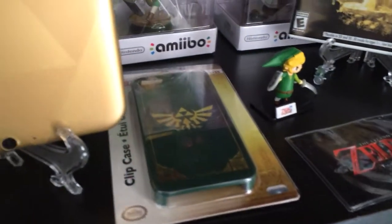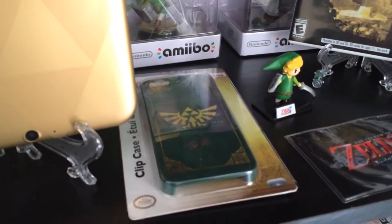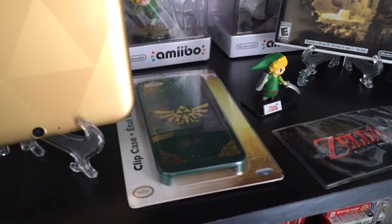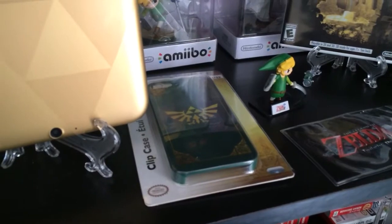I have an official licensed Nintendo iPhone case. I actually do have an iPhone — I could be using this case if I wanted to, but I'm going to keep it as part of my decorative collection.